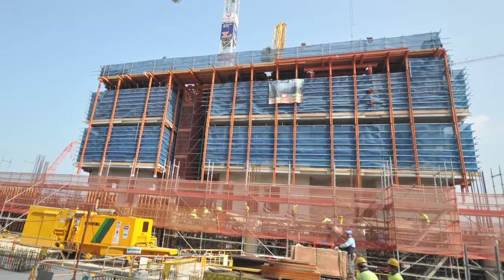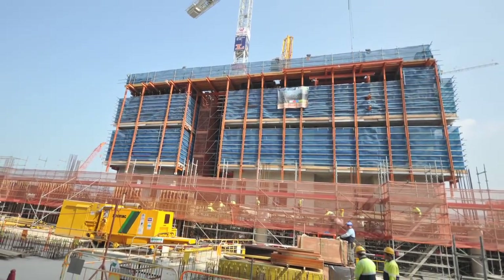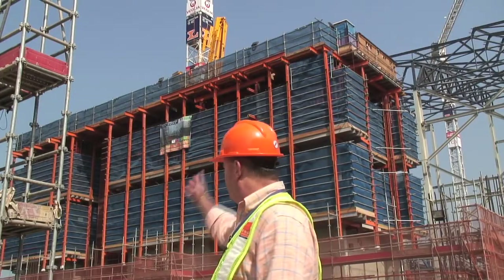The facility itself will be powered by electricity that it generates from the site, and it will also put more power back into the grid. Another first for Hong Kong.